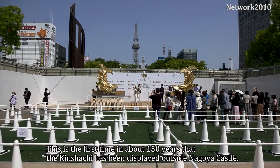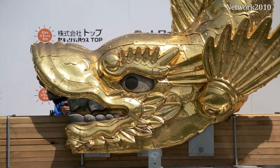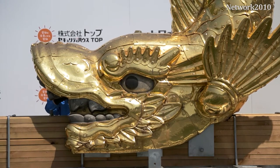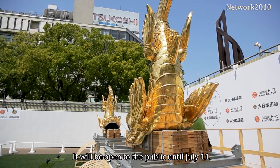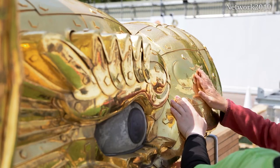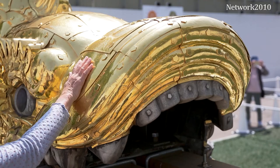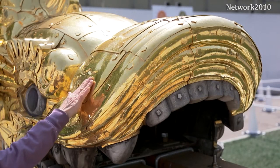This is the first time in about 150 years that the Kinshachi has been displayed outside Nagoya Castle. It will be open to the public until July 11. The Kinshachi has been recorded in total five times.